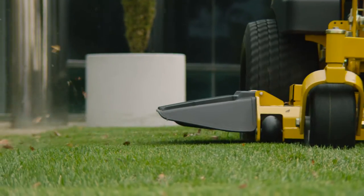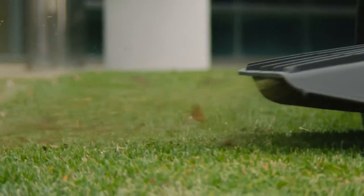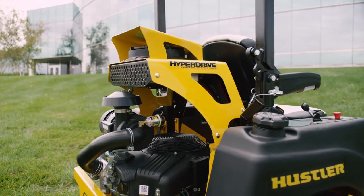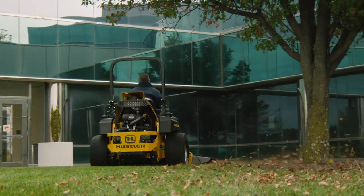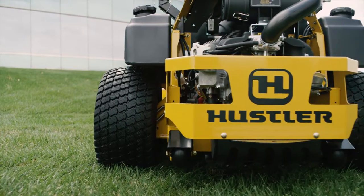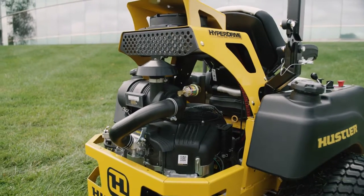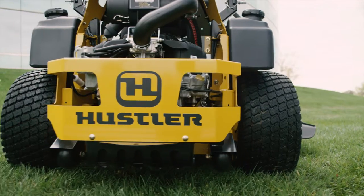The X4 deck technology is proven to cut and disperse grass quickly and efficiently for a beautiful cut regardless of conditions. The Super Z Hyperdrive's innovative transmission system leads the industry and is exclusive to this mower, with industrial pumps, high-torque wheel motors, a three-gallon hydraulic oil reservoir, oil cooler, and hot oil shuttle that are absolutely unmatched.